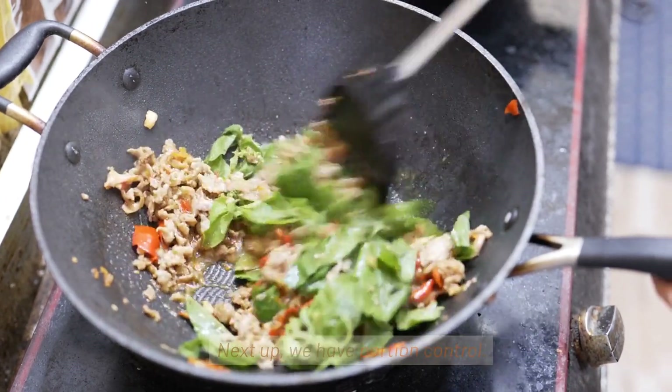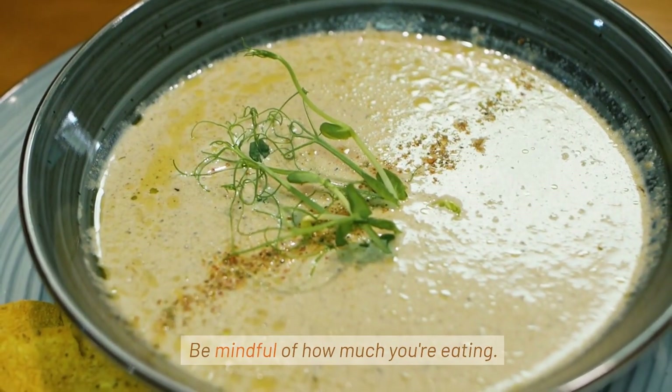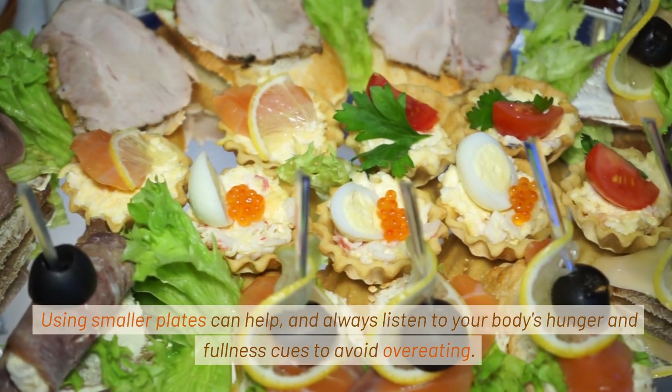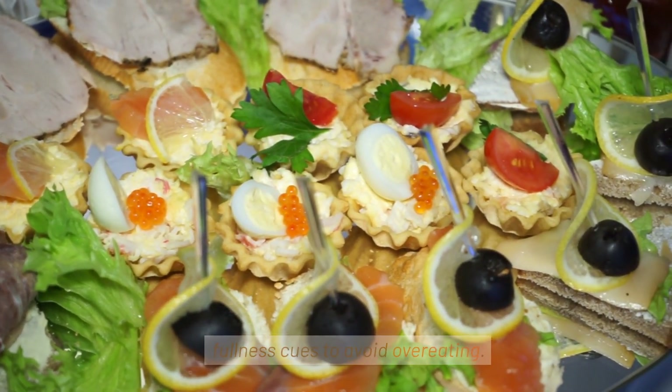Next up, we have portion control. Be mindful of how much you're eating. Using smaller plates can help, and always listen to your body's hunger and fullness cues to avoid overeating.